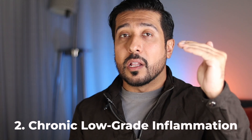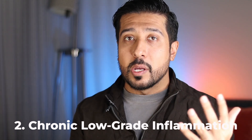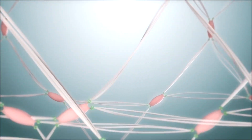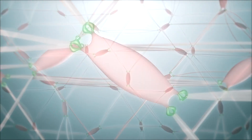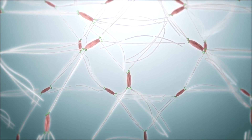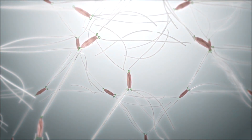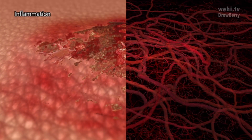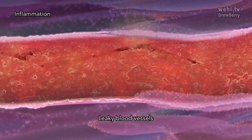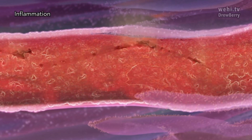The second way sugar affects your skin is through triggering chronic low-grade inflammation in the body. When you eat too much sugar, your insulin levels spike, leading to the release of pro-inflammatory cytokines. These inflammatory molecules can break down the skin's collagen and elastin, speeding up the aging process. What's happening is that sugar binds to the advanced glycation end product receptor called RAGE. Once they bind to RAGE in immune cells of the skin, the entire inflammatory response and the release of pro-inflammatory cytokines begins.